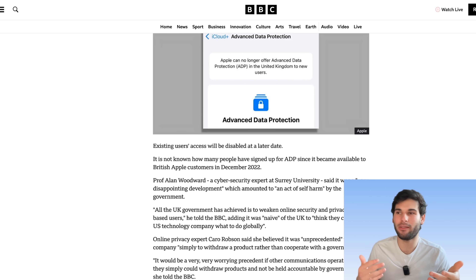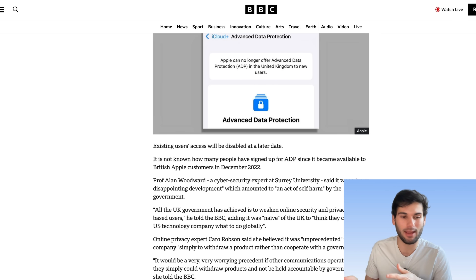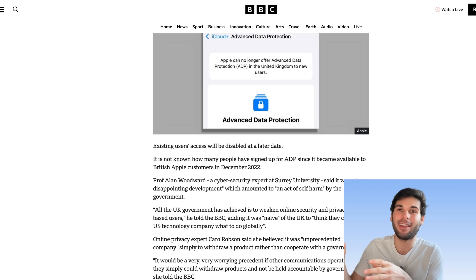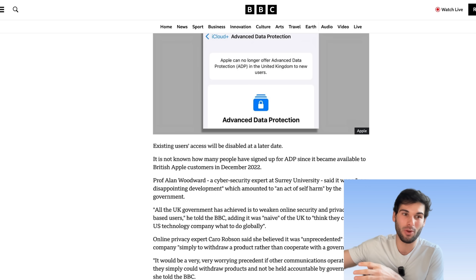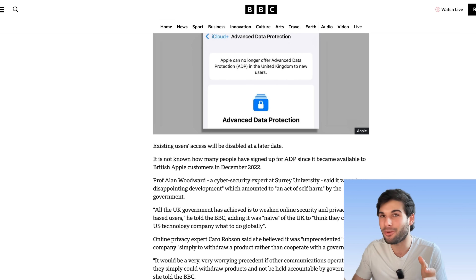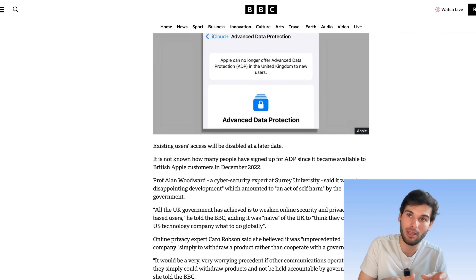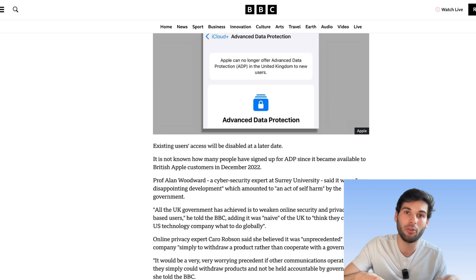I've also seen a lot of comments saying, 'oh, this is why I use this other operating system' or 'this is why I don't use Apple,' and I think those people are really missing the point. This is not really an OS issue — this is an end-to-end encrypted cloud issue. So anything that's end-to-end encrypted — Proton, Tutanota, any of these services — could theoretically have a similar issue happen to them. This has nothing to do with an operating system.